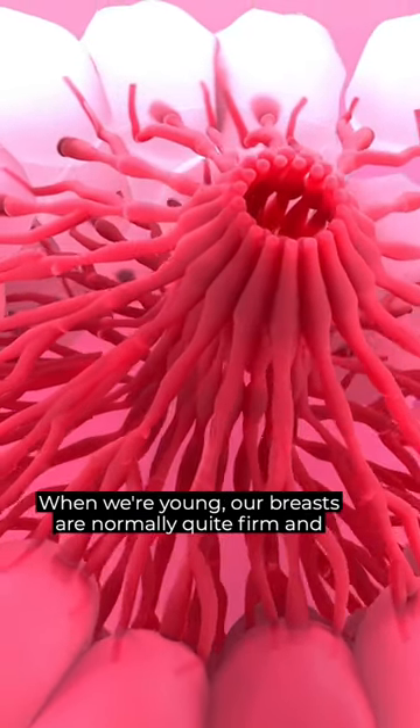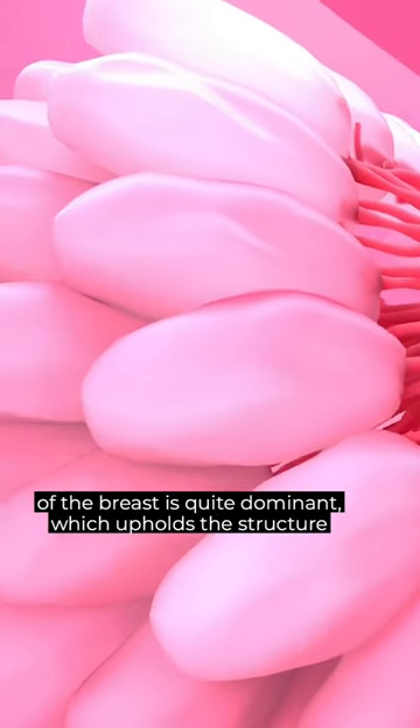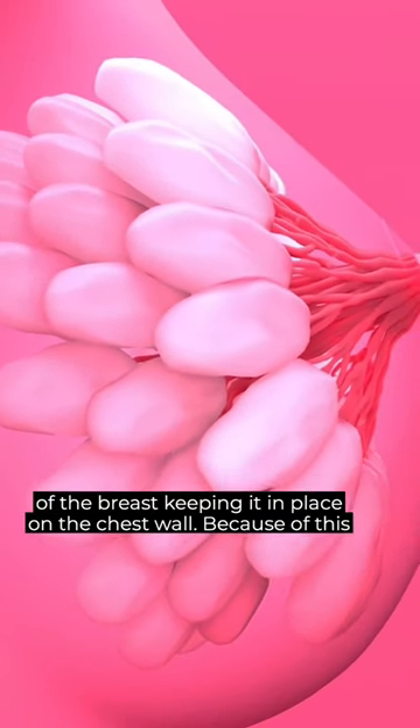When we're young, our breasts are normally quite firm and upright. This is because the glandular element of the breast is quite dominant, which upholds the structure of the breast, keeping it in place on the chest wall.